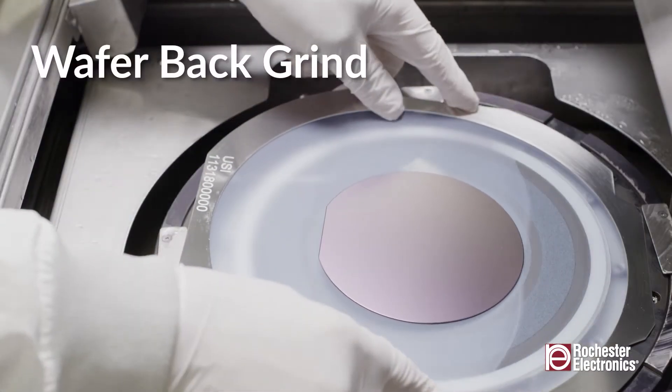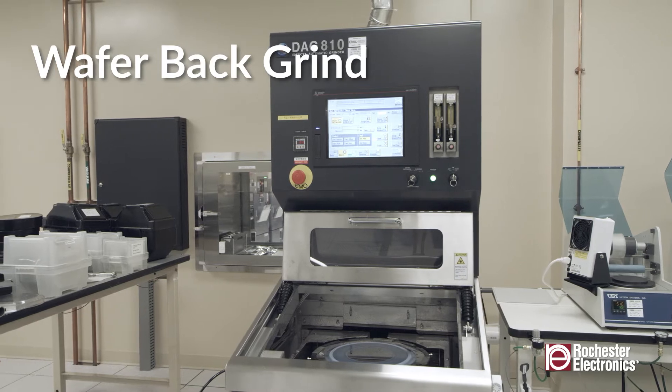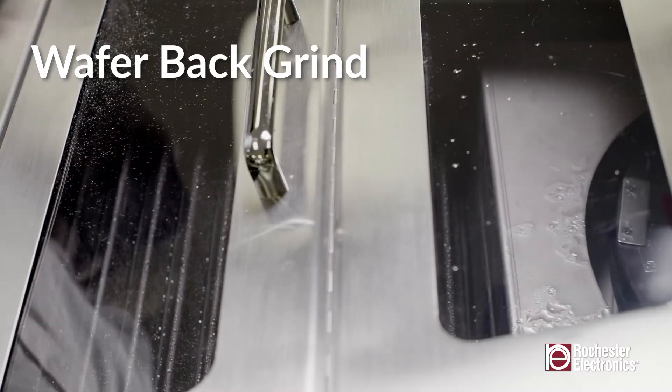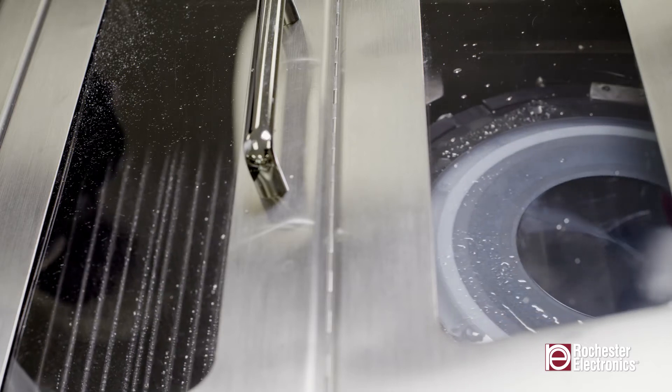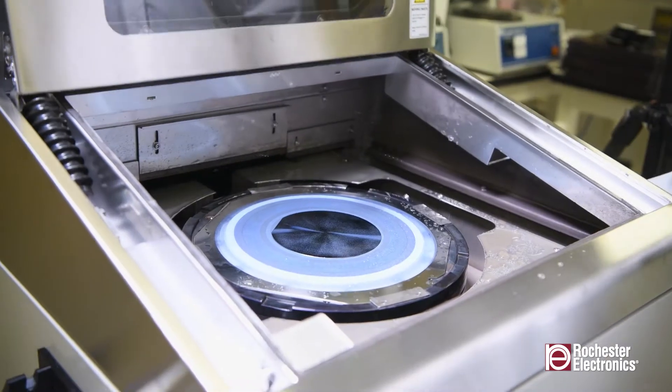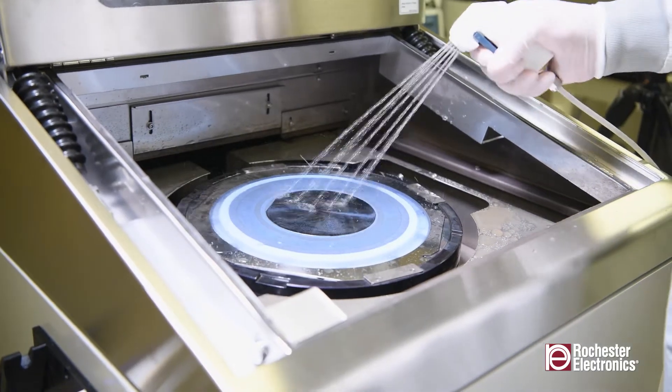Our wafer back grind capability uses a mechanical wheel grind process with two-stage grind or polish capability. Our automated system has the ability to measure total wafer thickness to a minimum of 100 microns.